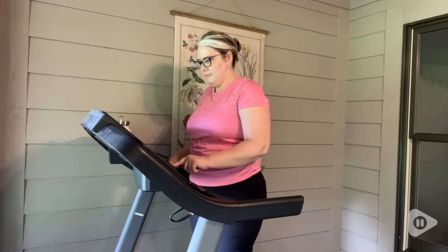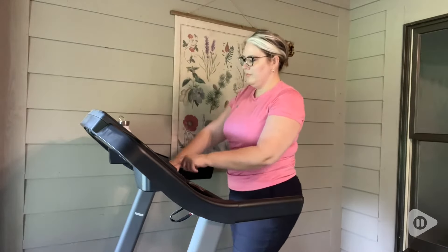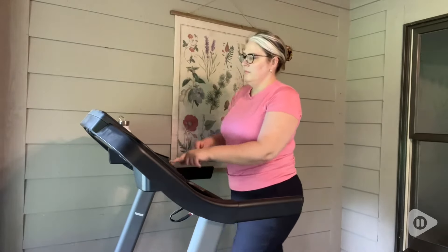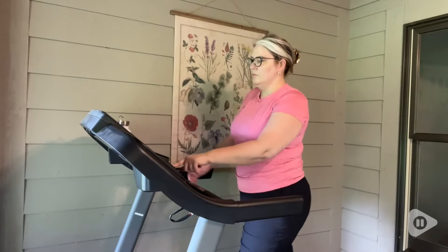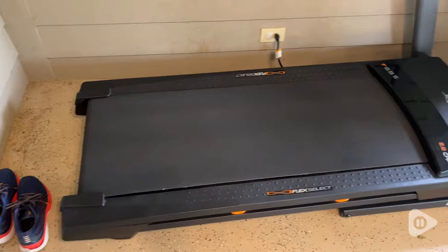Hi, I'm Aqua with WTI. I was looking for a treadmill that both me and my husband could use. He runs and I like to walk, so we've decided to get the NordicTrack T-Series, the 6.5S, and we've been really happy.